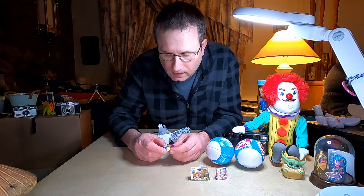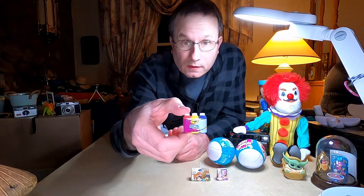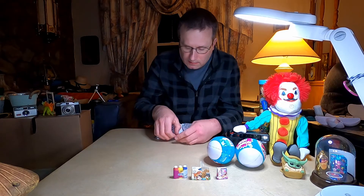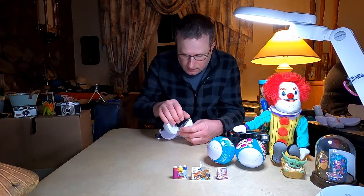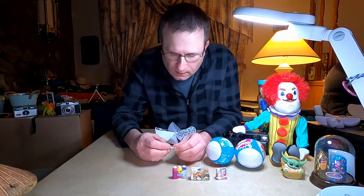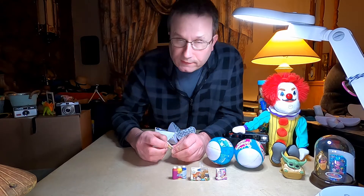Crayola washable tempera paint. Sounds hollow. Crayola watercolors.